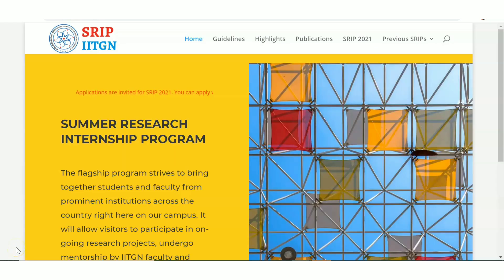Hello all, welcome to EC Electronics. In this video we are going to see about the Summer Research Internship Program from IIT Gandhinagar. There is an internship opening from IIT Gandhinagar, so if you are doing graduation or post-graduation then you are eligible to apply. We'll see all the details regarding this internship update.